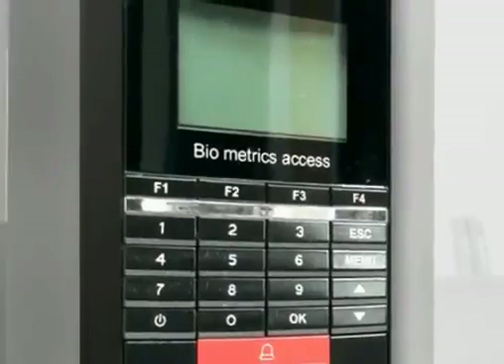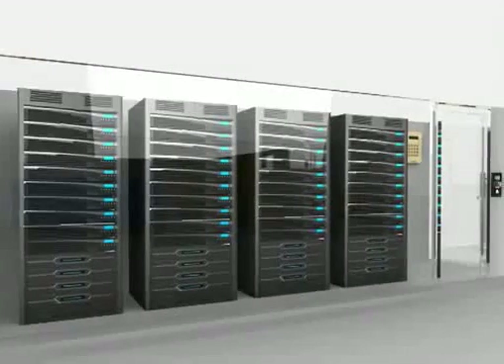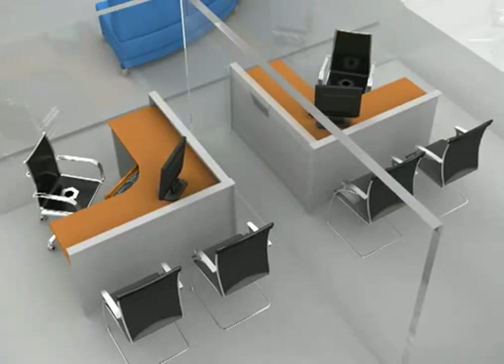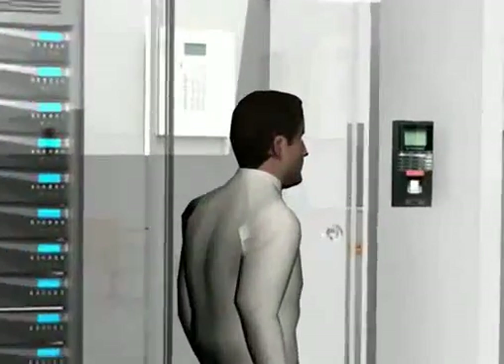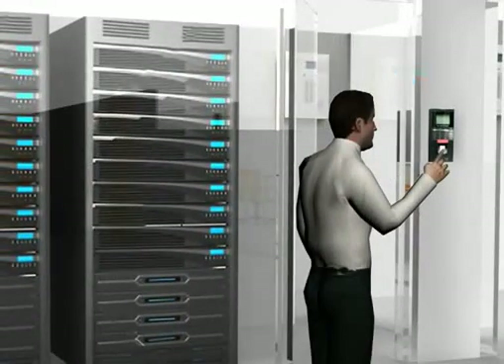Biometric access readers are used for highly protected areas such as server rooms, safe vaults, personal cabins, and also to track daily transactions of employees. A person has to give his thumb or other finger impression on the reader to get access to any premise.